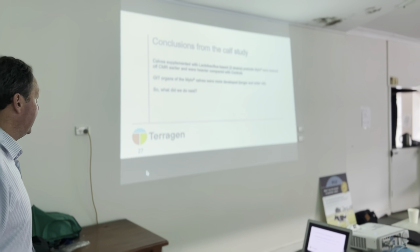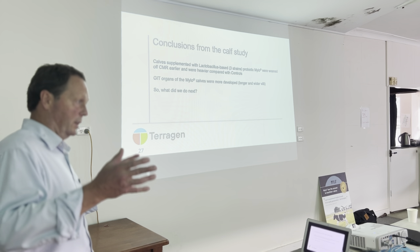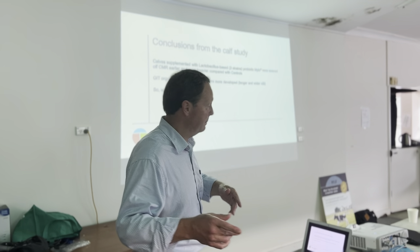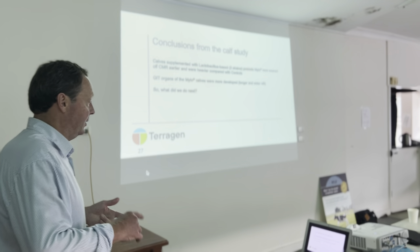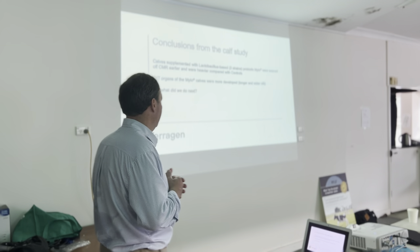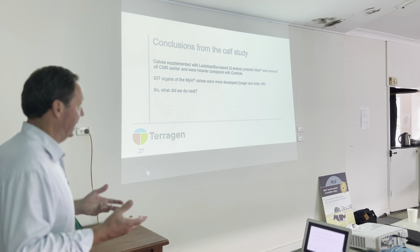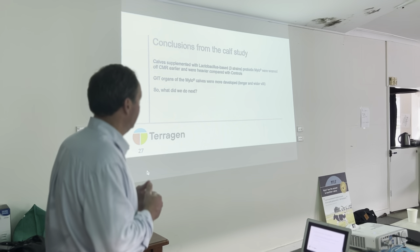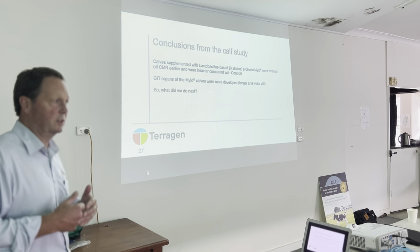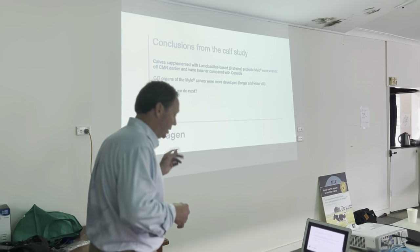What do we conclude from that calf study? In simple terms, if you supplement a calf with a three-strain probiotic based on Lactobacillus bacteria — in our case, Myelo — you can wean it earlier, and at 56 days of age it reaches a heavier weight compared to control animals. We also concluded that the gut develops more quickly and is better prepared for a diet different from milk. We've got a product that works well in calves — it helps calves grow more quickly and develop more quickly. What did we do next?